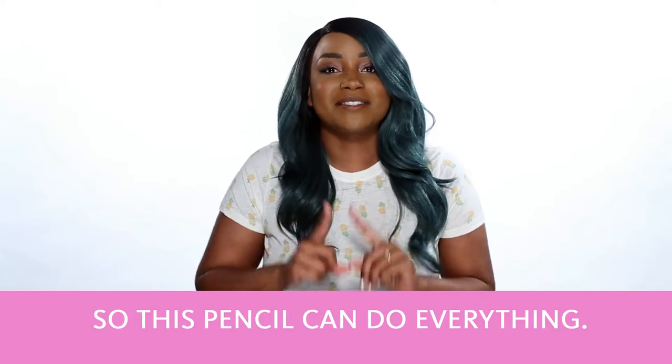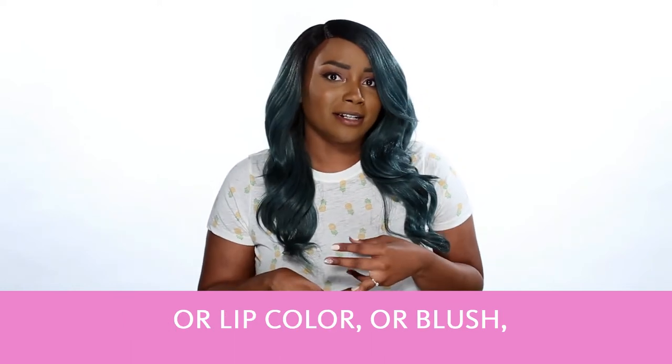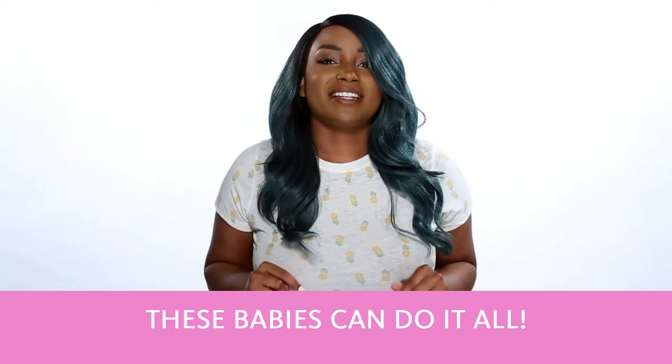So this pencil can do everything. You need an eyeliner, or a lip liner, or a lip color, or blush, or brows, or contour, or even freckles. These babies can do it all.